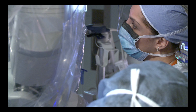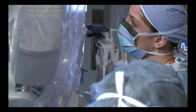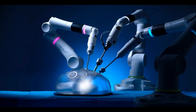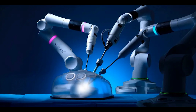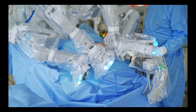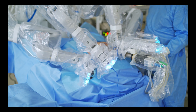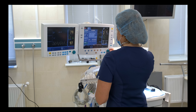Robotic surgery, also known as robot-assisted surgery, involves the utilization of robotic systems to assist surgeons in performing complex surgical procedures with enhanced precision and control. These state-of-the-art systems consist of robotic arms equipped with specialized surgical instruments, as well as a high-definition camera that provides a magnified three-dimensional view of the surgical site. The surgeon, seated at a console, operates the robotic arms using hand controls with masterful finesse.